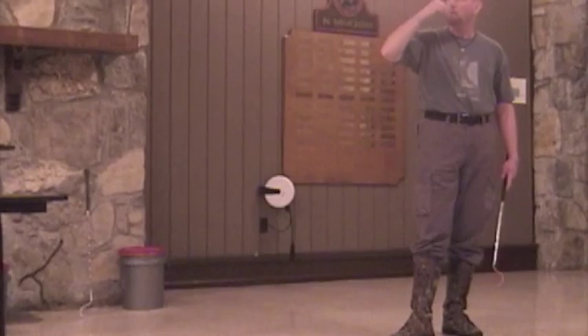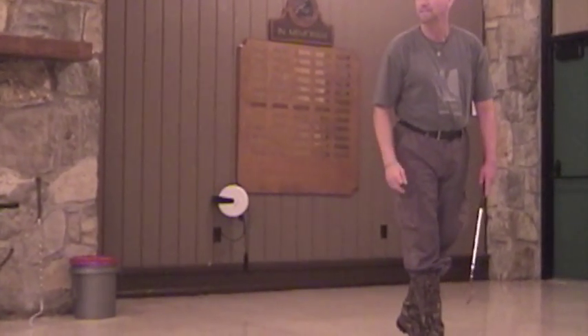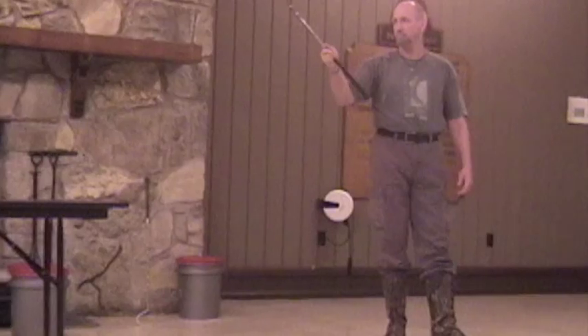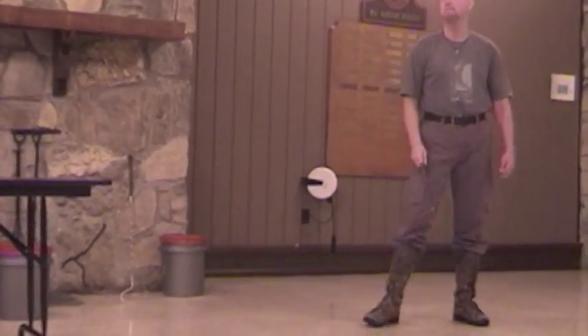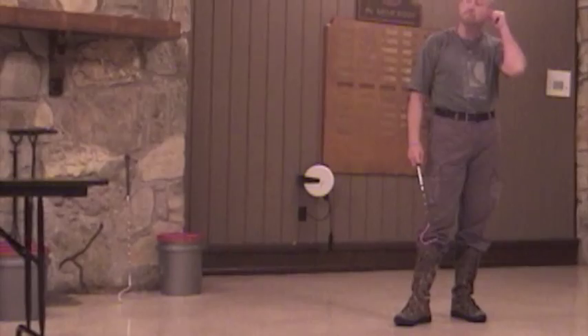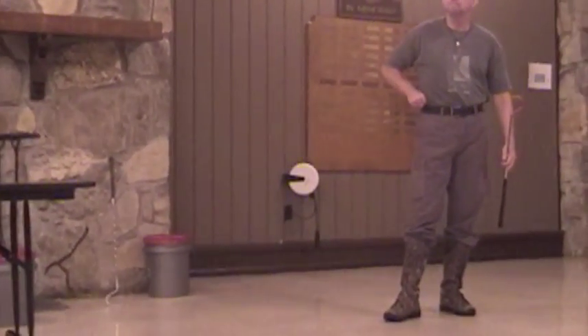For those of you who don't know, Bothrops bilineatus is a lance-headed viper, which is a South American viper. We also had a Venezuelan species, and those babies shed pretty much right after they were born, so there's probably not maternal care in that animal. It's interesting — I'm not sure why that difference exists.